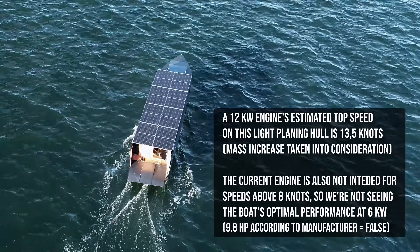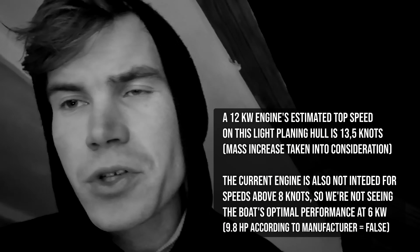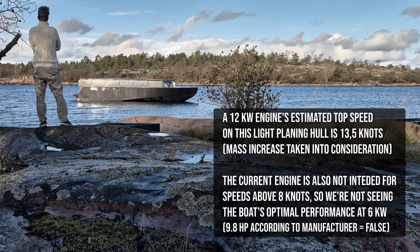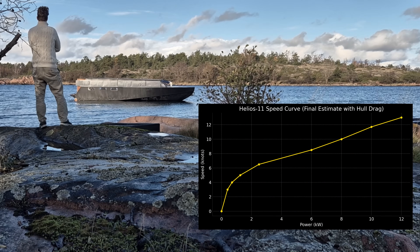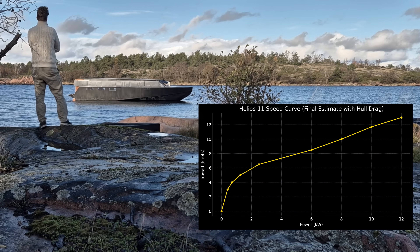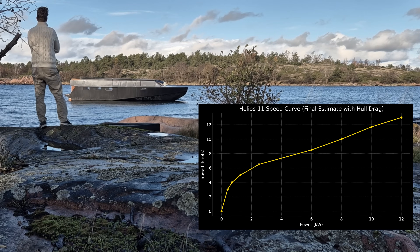And that I would definitely do in one or two years when all the battery and solar systems are improving at a rapid rate. Currently I have six kilowatts of propulsion and the top speed is roughly 8.5 knots if I'm light.